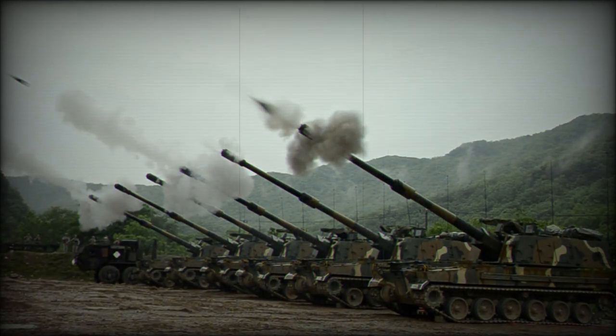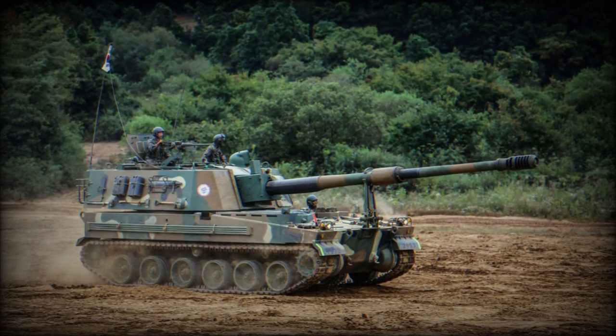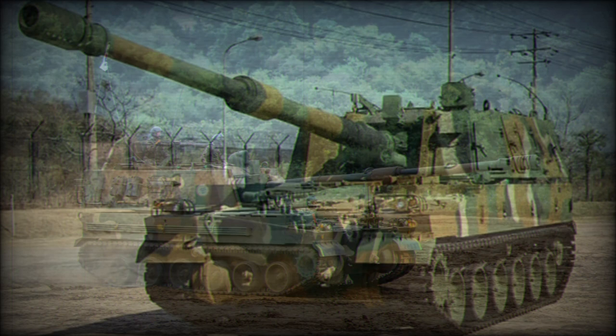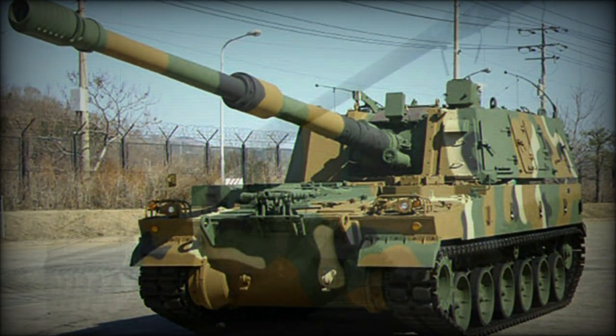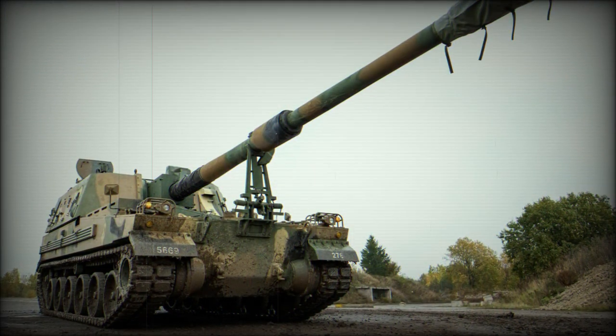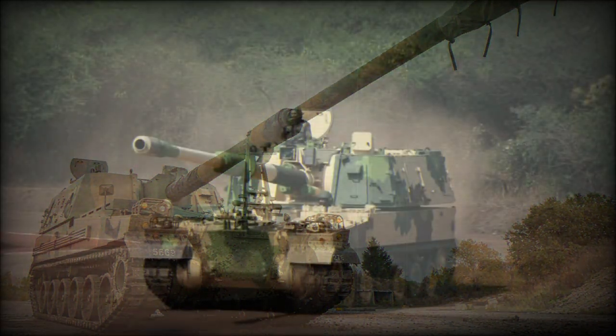The K-9 is in the same class of vehicles as the highly modernized American M109 Paladin, the British AS-90, and the German PZH 2000 155mm self-propelled gun platforms, and utilizes the latest in South Korean engineering and digital technology unmatched by any product of the North.